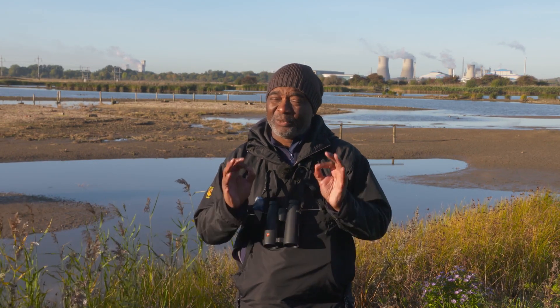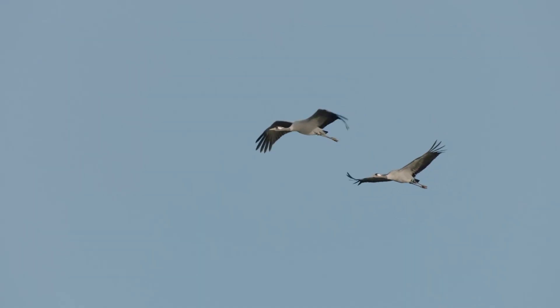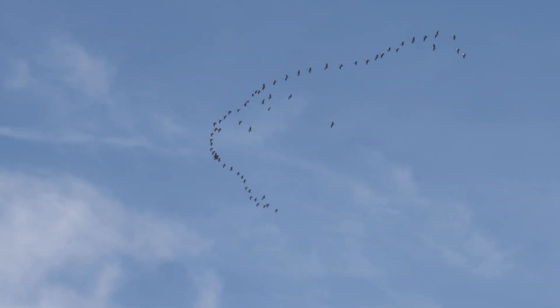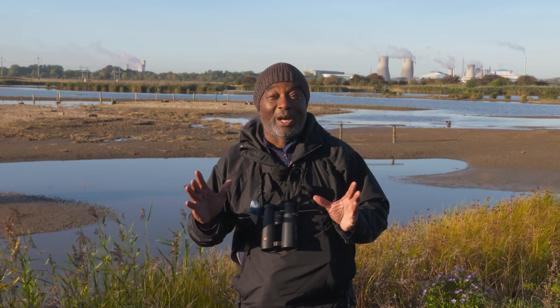As a birder, autumn is one of my favourite times of the year. The main reason is migration. Migration occurs across a broad front in the UK, not just in specific areas. And it can be obvious, like massive flocks of geese flying over, or it could be very discreet because there are certain species you'd never imagined were migrants.